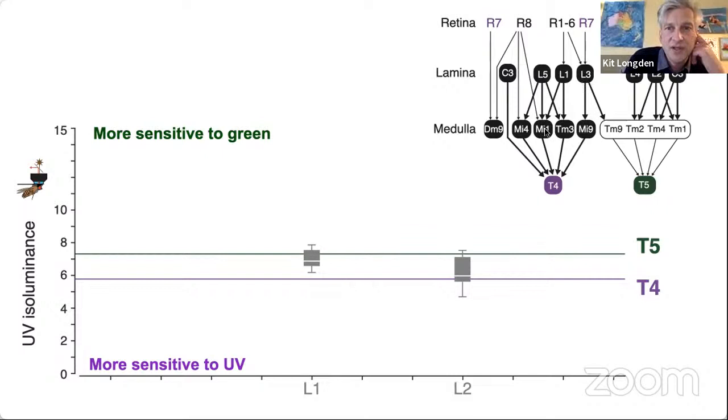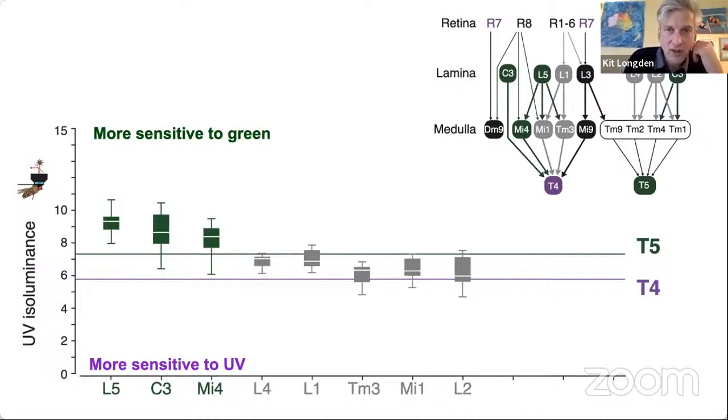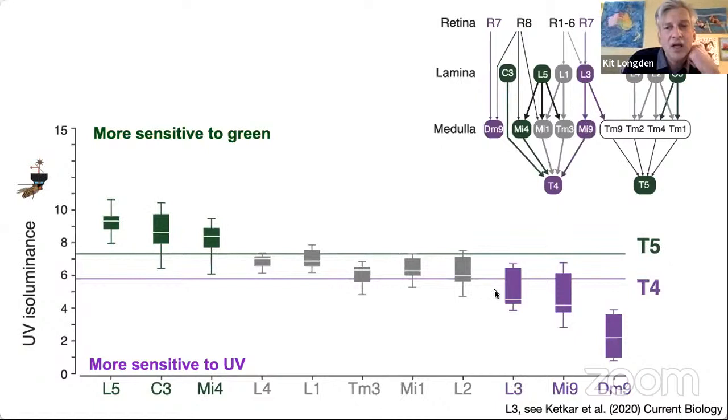L1 is important for driving activity in MI1 and TM3, and when I imaged them, their isoluminances are also very similar to L1 and L2, as is L4 in the off pathway. But now things get really interesting: L5 is a prominent input to MI4, and both L5 and MI4 are much less sensitive to UV than L1, L2, and even T4 and T5 — they're more sensitive to green, as is C3. L3 drives input to MI9, and both these cells are much more sensitive to UV than T4, though not as sensitive as DM9 our UV-sensitive reference cell.